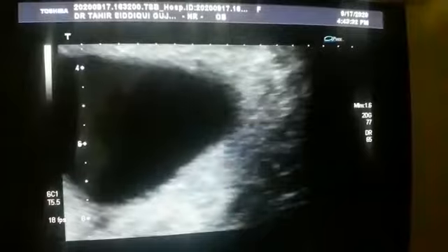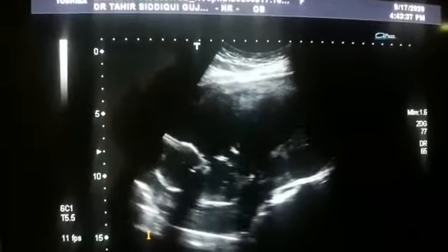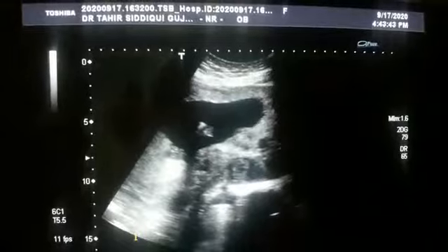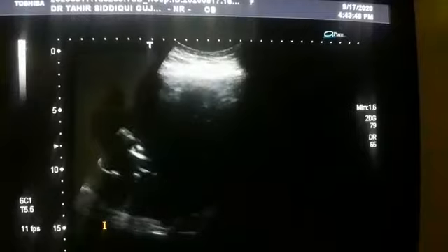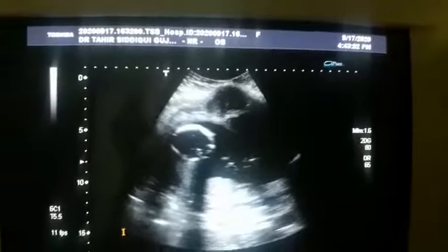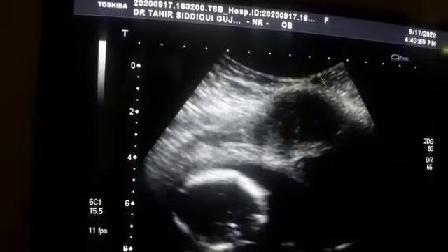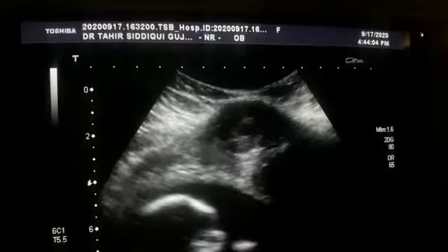So this is in fact a case of normal 16-week gestation with multiple fibroids in the anterior and posterior wall of the uterus. This one is subserosal — another one here — this is subserosal, protruding outwards. And this is a fibroid in the anterior wall.